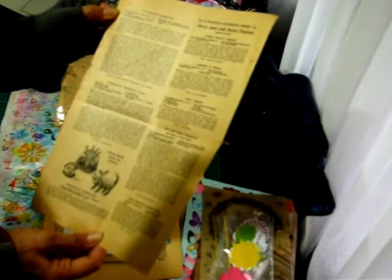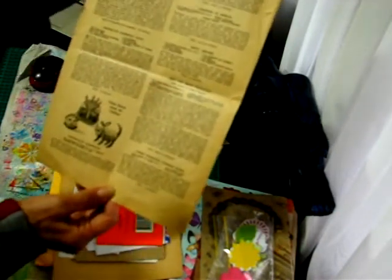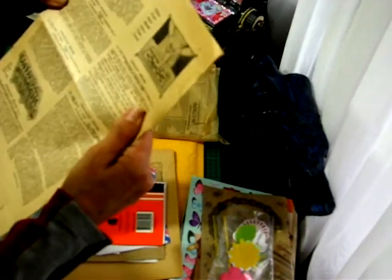This is from a recipe book by the looks of it — how to make fondant creams and peppermint creams. Wow, this is so old: 'Fruits made with unboiled marzipan,' marzipan confections. My sister would love that, she loves marzipan. 'Sweets made with boiled fondant.' It's fantastic. No date on there but that's pretty old.